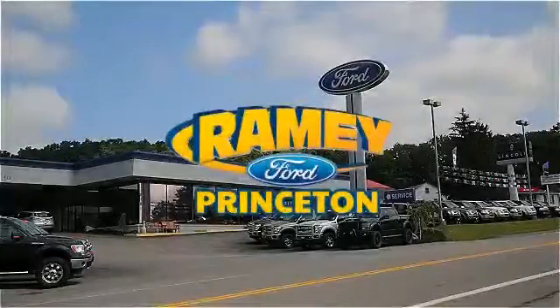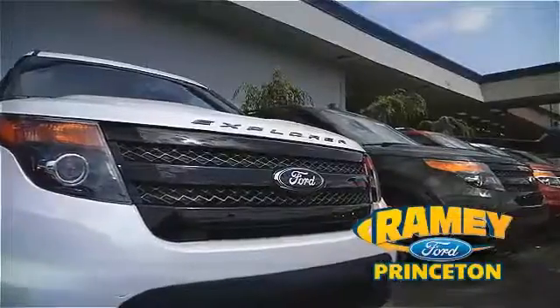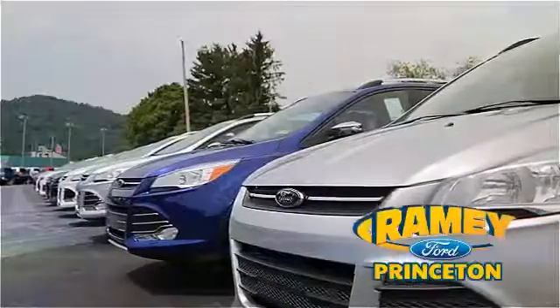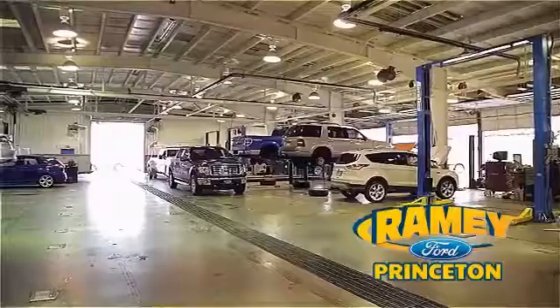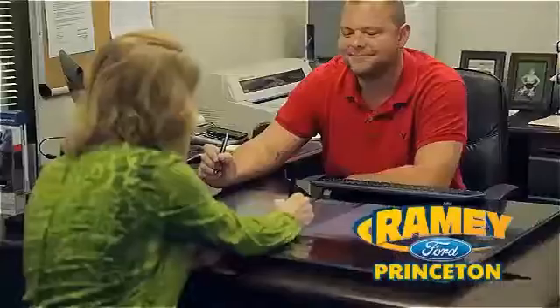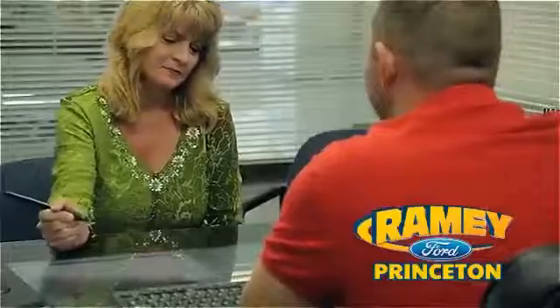At Ramey Ford in Princeton, we are proud of our commitment to customer satisfaction both before and after the sale. With 100% of our inventory having or being eligible for warranty, our customers never have to worry. With our award-winning service department on the job, you can trust your vehicles in good hands, and our easy, hassle-free buying process is now easier than ever without tons of paperwork to confuse you — with our digital signature service.